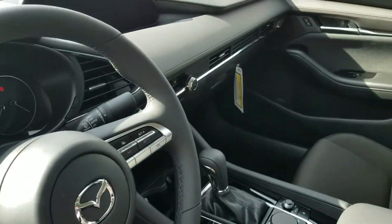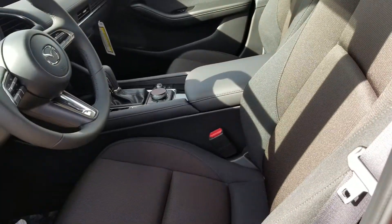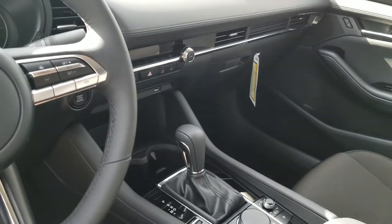On the inside, look at that beautiful interior. Mazda has a really nice steering wheel and a leather portion that goes all the way across the dashboard. It's going to have your climate control settings, but I will go over how to use all these features and options more once we meet in person.